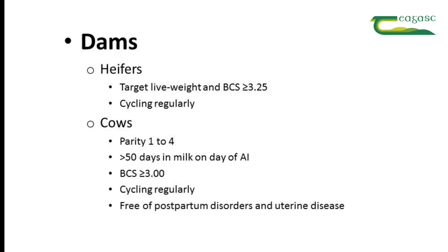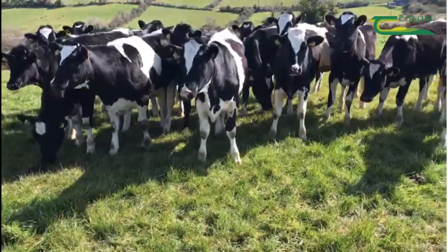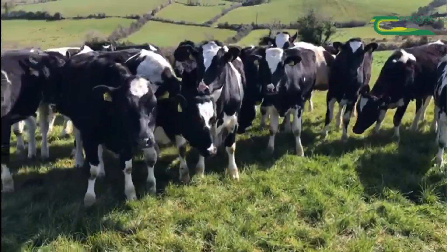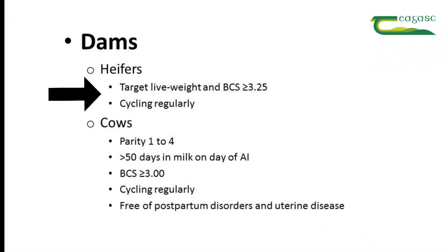In terms of the females, heifers are the first choice because these are the highest fertility animals in the herd and also generally the highest EBI animals in the herd. Heifers should have reached target live weight and be in good body condition score, and you should know from seeing these animals that they're already cycling regularly before the breeding season commences.